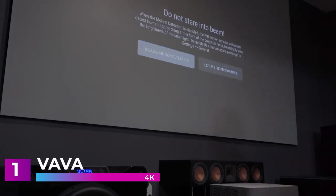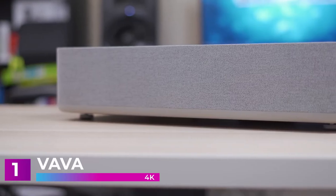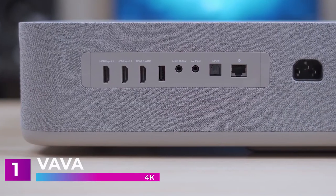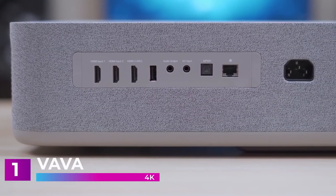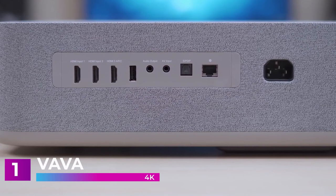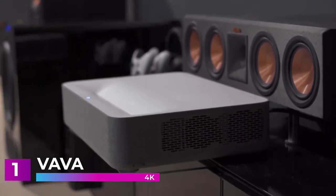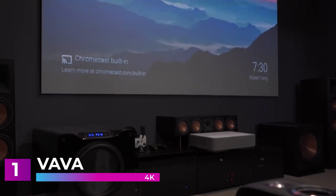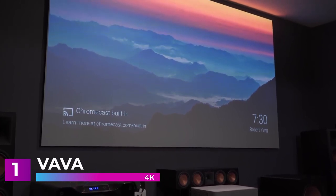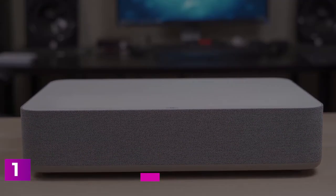Some projectors burn out early and require expensive maintenance, but not the VAVA 4K. Its advanced laser light source delivers 2,500 ANSI lumens of brightness combined with state-of-the-art picture and color performance, providing up to 25,000 hours of maintenance-free operation — that's up to four hours a day for the next 17 years. With picture quality this good, you need audio to match: the VAVA 4K features an integrated Harman Kardon soundbar providing high-fidelity sound with 60 watts of power, and lossless DTS-HD and Dolby audio prevent distortion for a superior audio experience. Overall, you simply can't go wrong with this projector — it is the best of its class in every single area, and if you want to make your entertainment space even better than a traditional theater, the VAVA 4K is definitely the way to go.